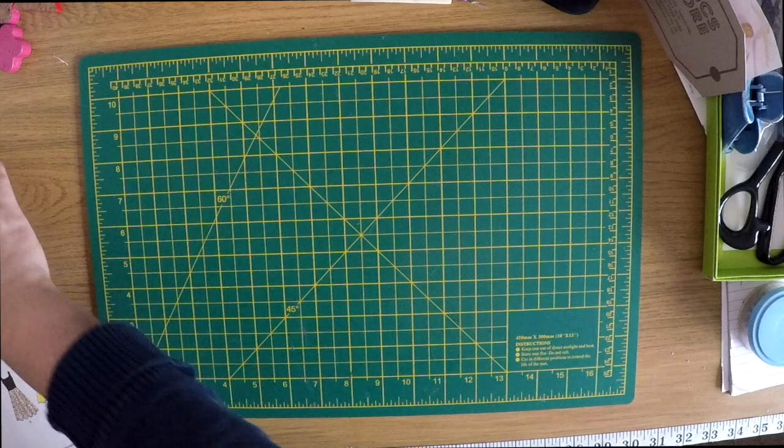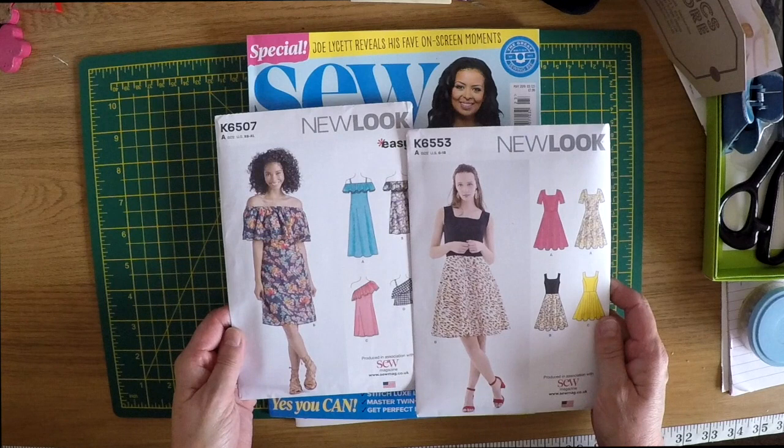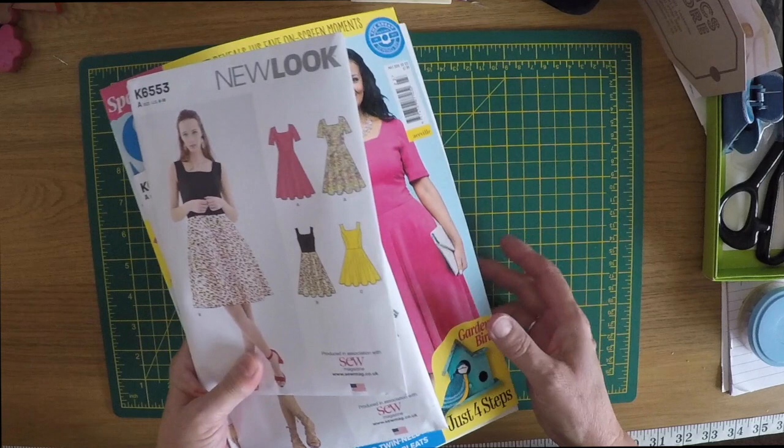That was £35. Then I got a magazine called 'Sew' and that came with a couple of patterns. I'll probably go into more detail on another vlog - we'll look at those in more detail.